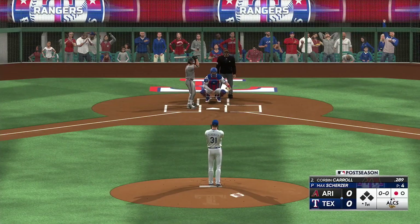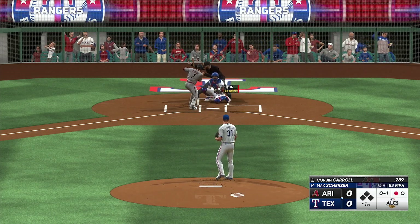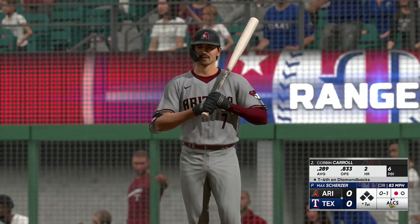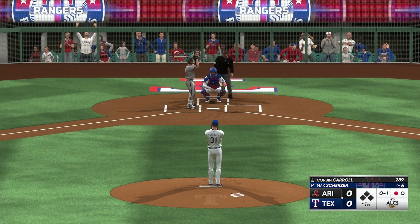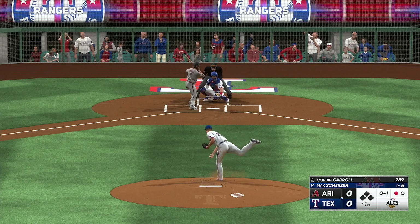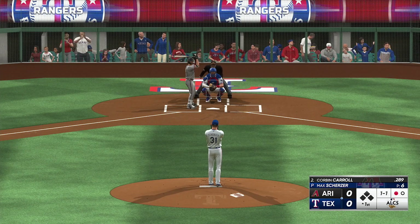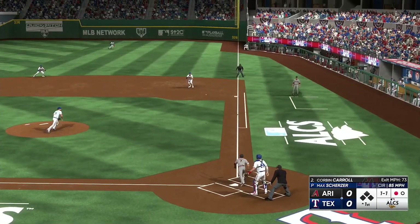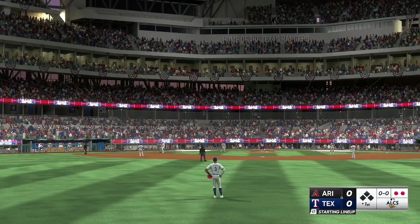This is Corbin Carroll — that one's in for an out. Hit on the ground to the right side, he steps on the bag. A quick start here this evening — two out, top of the first.